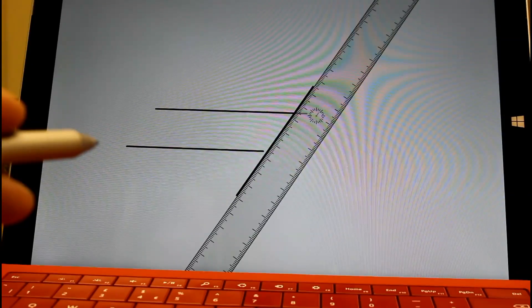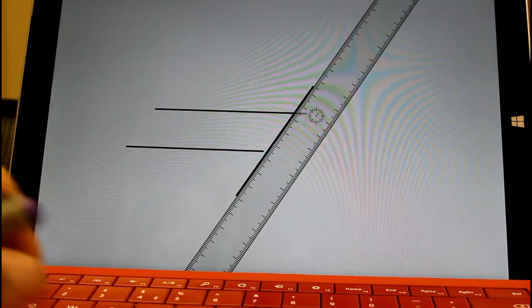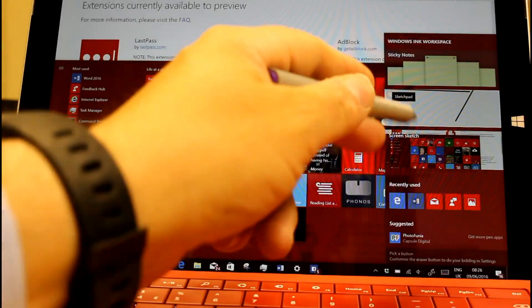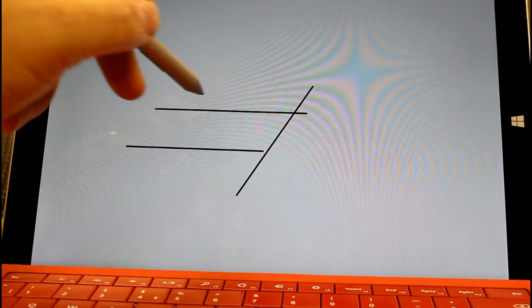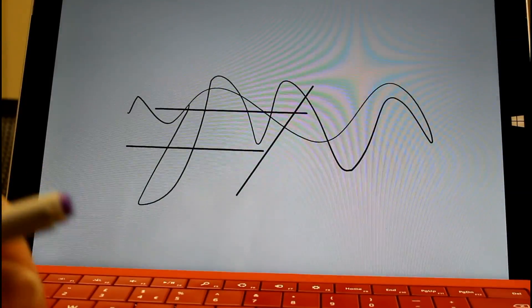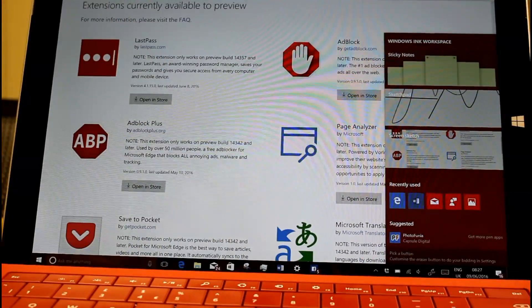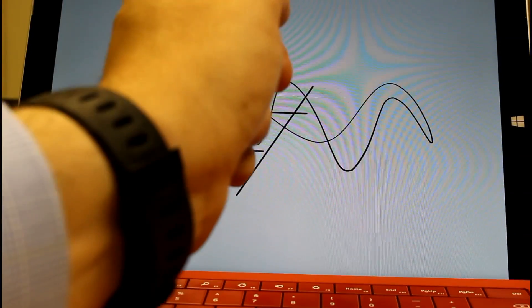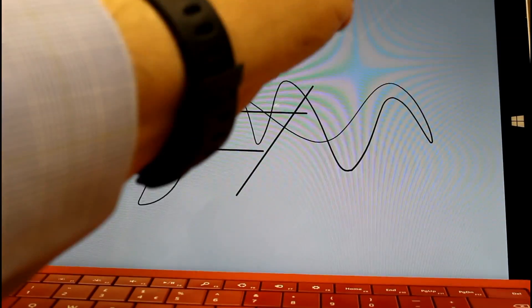They've improved the performance of loading Sketchpad thumbnails in the Windows Ink fly-out. If I go to Windows Ink, you see this Sketchpad — the performance has been improved on the thumbnail. If I do a bit of scrolling and come back to my workspace, you can see it's a bit faster. Also, based on insider feedback, they've made the clear all option look like a trash can, which is probably a bit easier to understand.